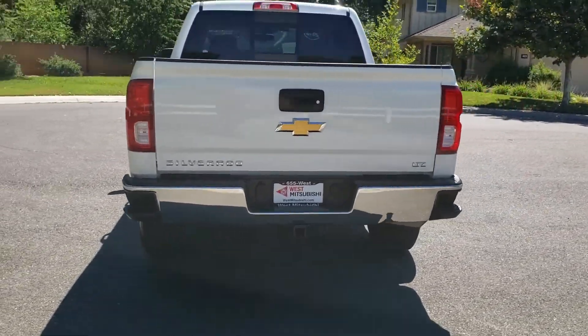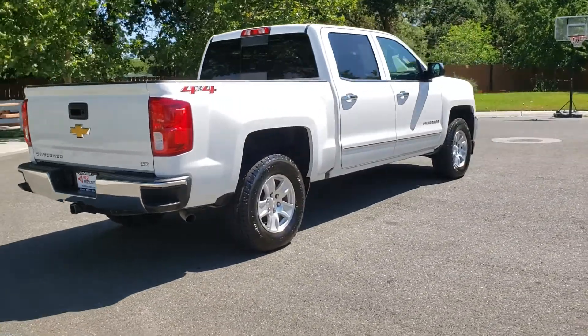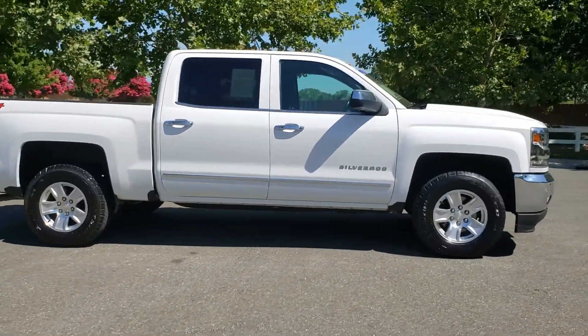Hey, Wes Mitsubishi here. Come on in and take a look at this 2018 Chevy Silverado 1500 four-wheel drive. This is a certified pre-owned vehicle which has gone through a 115-point safety inspection. It comes with a 3-month, 3,000-mile warranty.